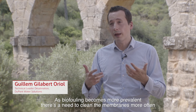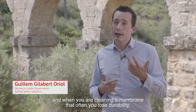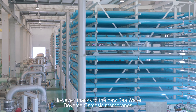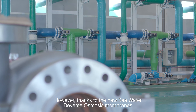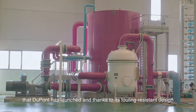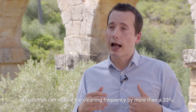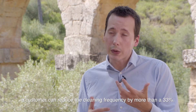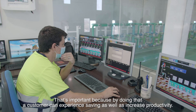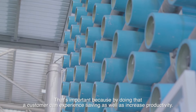As biofouling becomes more prevalent, there is a need to clean the membranes more often. And when you are cleaning a membrane that often, you lose durability. However, thanks to the new seawater reverse osmosis membrane that Dupont has launched, and thanks to its fouling-resistant design as well as its low-pressure-drop feed spacer, a customer can reduce cleaning frequency by more than 33%. That is important because by doing so, a customer can experience savings as well as increased productivity.